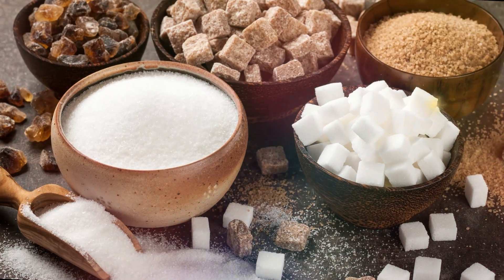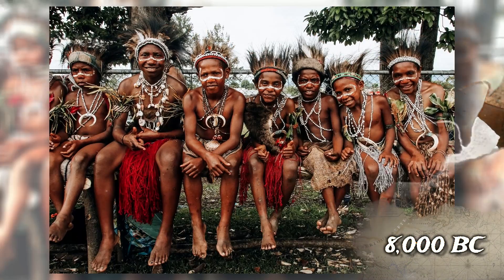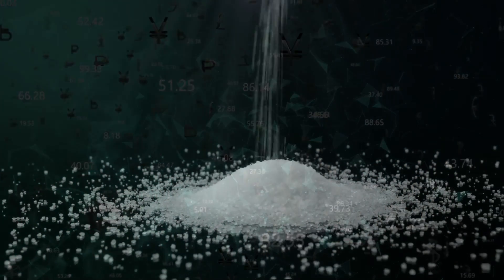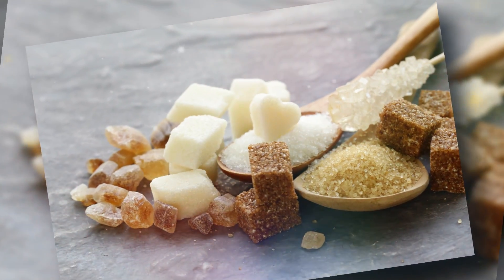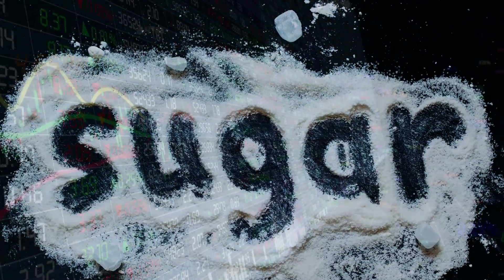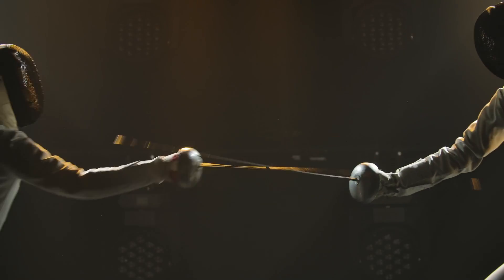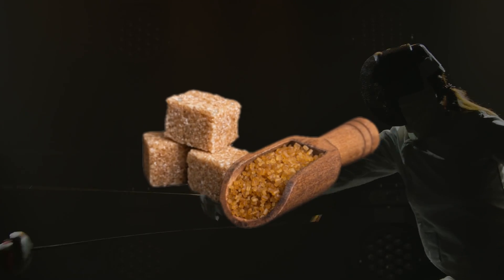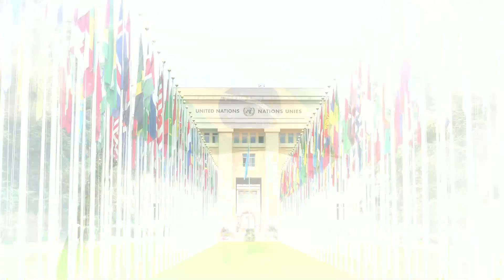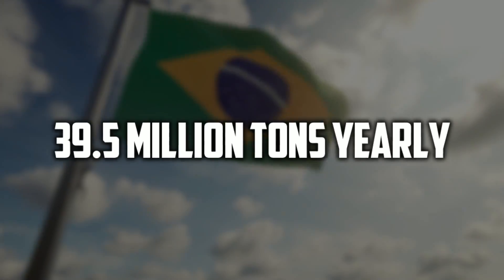Sugar was first produced for commercial use around 8,000 BC by the indigenous people of New Guinea. Seeing how vital sugar is today makes one wonder how people in other parts of the world outside New Guinea sweetened their foods. Sugar quickly became so valuable that it was often kept locked and hidden to avoid people fighting duels over who got the most sugar. Thankfully, sugar is produced in over 120 countries today, with Brazil being the highest sugar producer worldwide at 39.5 million tons yearly.